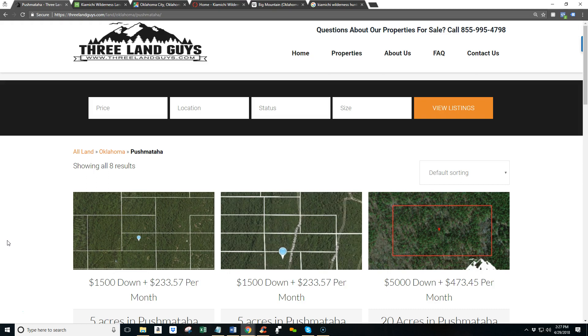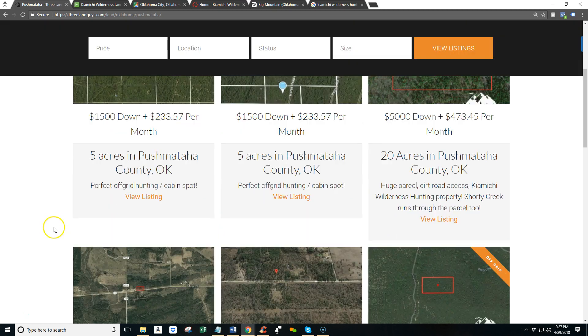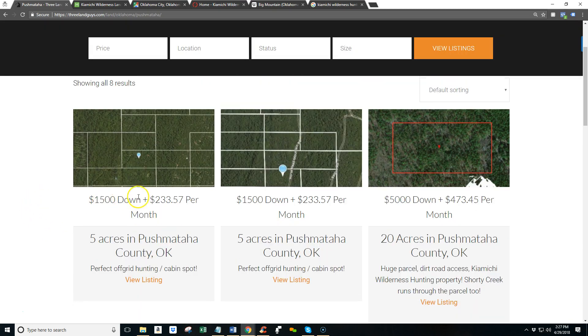What you're looking at right now is our website. This is the Pushmataha County page where we have eight total properties for sale, six of which are in what is known as the Kayamichi Wilderness. We've got down payments and monthly payments, so we've got guaranteed financing.